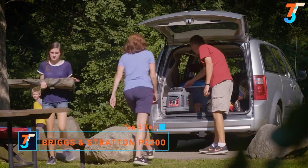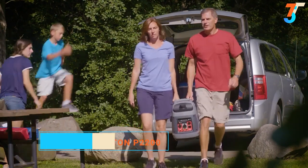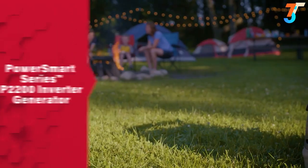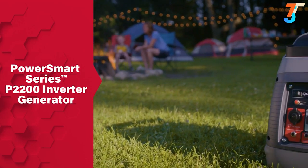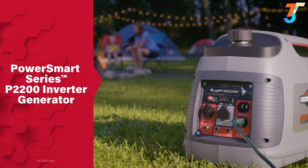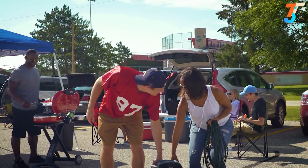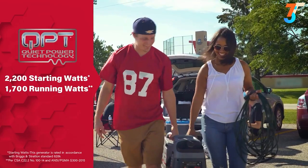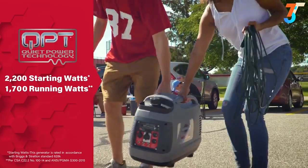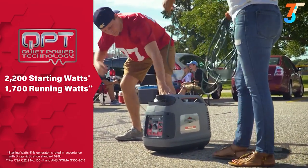You know a reliable generator is a must if you want to bring extra energy to your outing. But there's no place for a loud, oversized generator in your campsite. With the PowerSmart Series P2200 Inverter Generator, you can power all your camping and tailgating essentials for up to 8 hours without the hassles of standard generators. Featuring quiet power technology for quiet operation, it delivers 1700 watts of continuous power without disruptive engine noise.